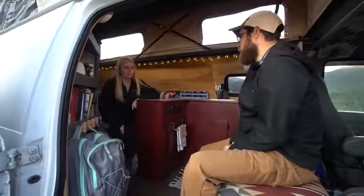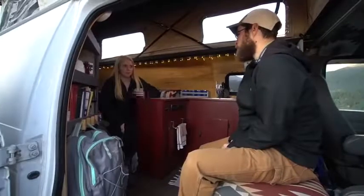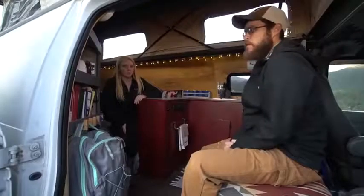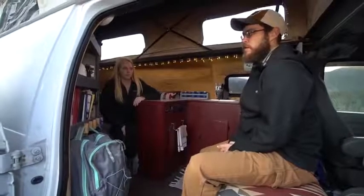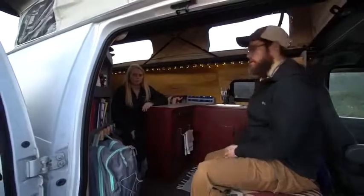A lot of the times we just camp where there's no bathroom — we camp off the grid. If we're out in the woods, I'll go to the bathroom in the woods. But if we're in a city somewhere and there's not a bathroom immediately available, this is nice to have.